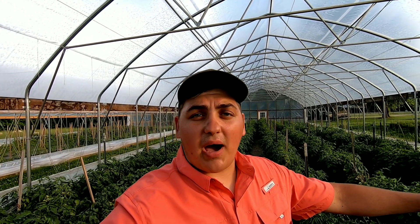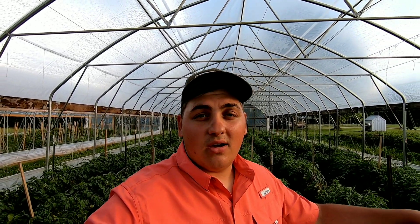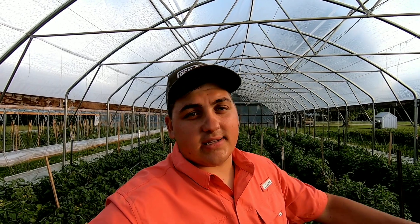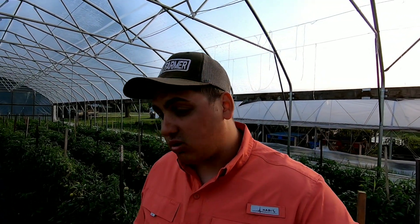Say hypothetically I saw the problem and didn't do anything about it — then two to three weeks from now my tomato plants start dying, and all my work from end of February went to waste, along with all the investment in seed and time. One thing we can't get back is time. We could replant with tomatoes again, but they won't ripen until later. That's why it's very critical to come through and inspect your plants.